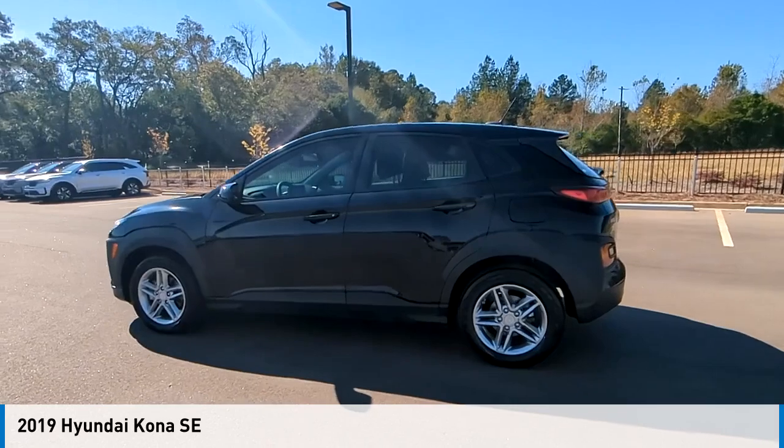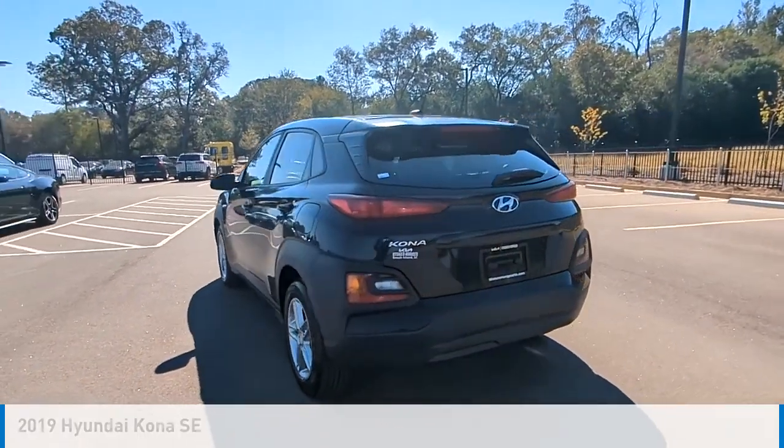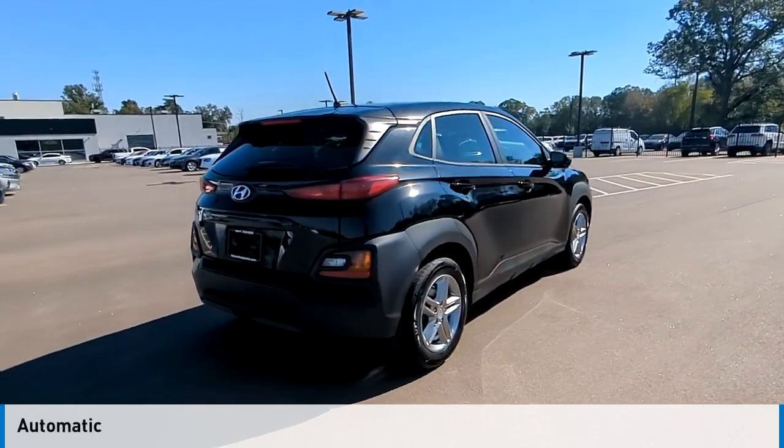We are pleased to show you the 2019 Kona. This vehicle is powered by a front-wheel drive, 4-cylinder, 2.0-liter engine, and comes with an automatic transmission.